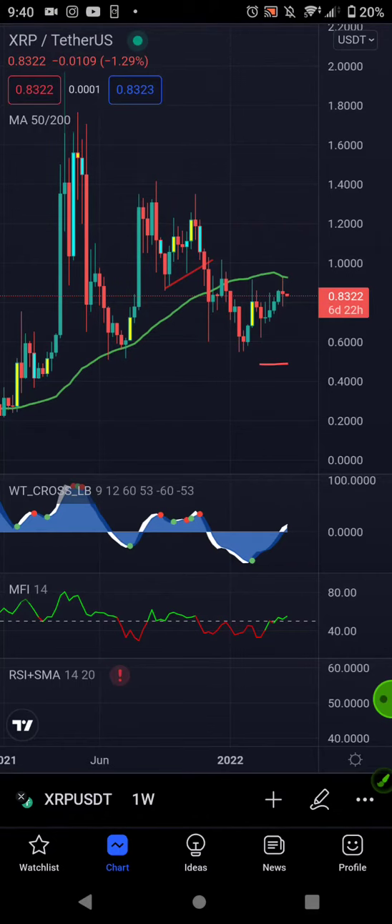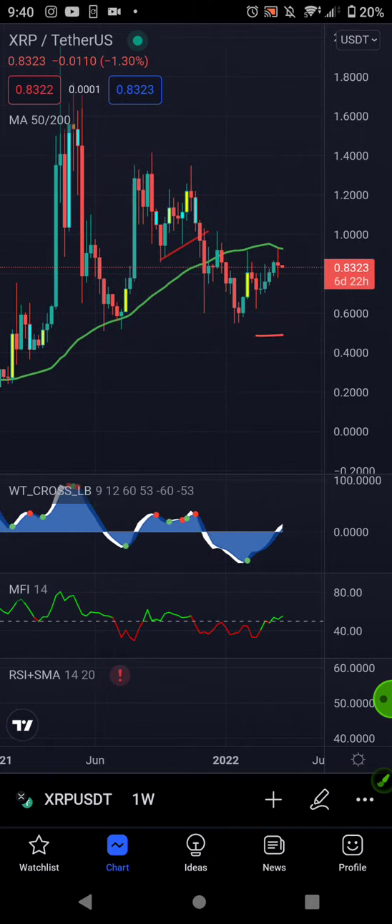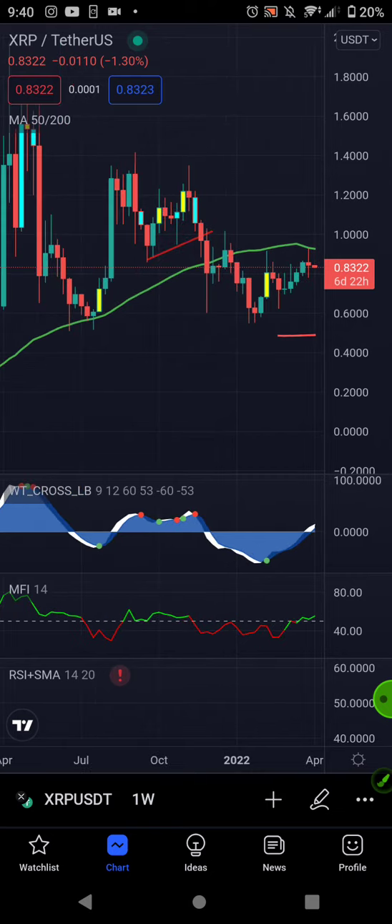Welcome back to Digifox Labs, I'm Mr. Fox. As we can see here, XRP and the Tether trading pair is actually forming something quite beautiful. Now, if we look right here on the one week chart, if you scroll and look right here, you see a double bottom.